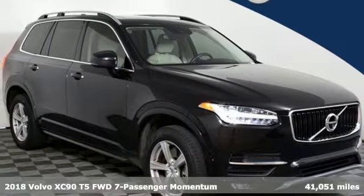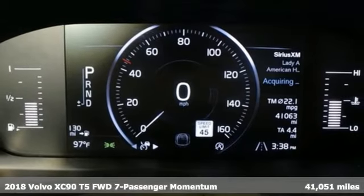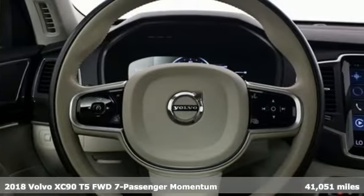Here's a 2018 Volvo XC90. In its element, in all the elements, this XC90 puts you in command of an exhilarating drive.